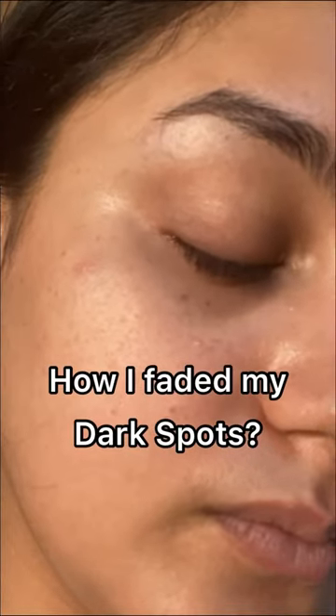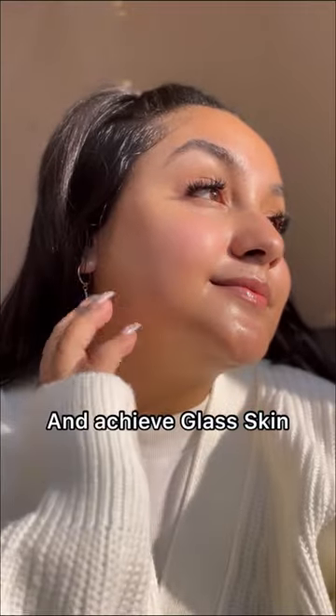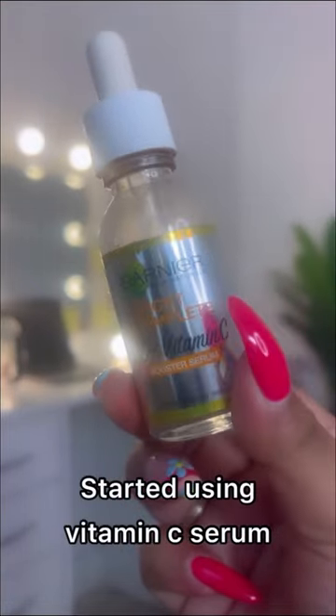This is my face last year when I didn't follow any skincare routine. I'm going to show how I faded my dark spots to achieve this glass skin. First, I started using vitamin C serum on my skincare routine every day in the morning.